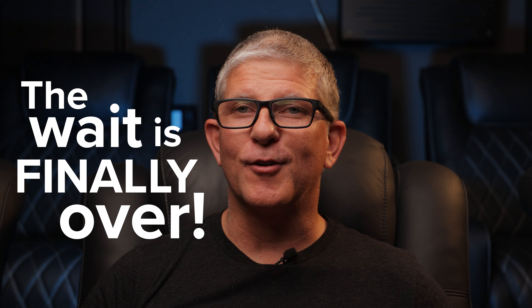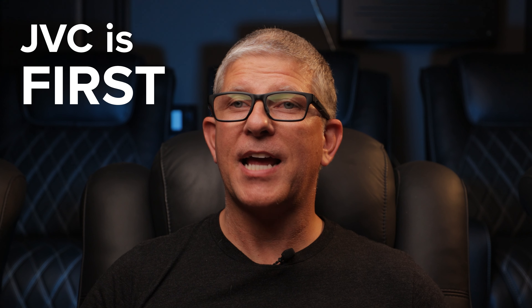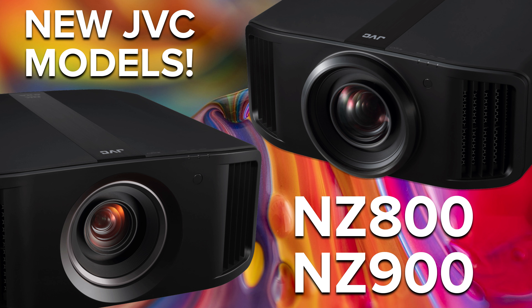The wait is finally over. JVC is first out of the gate to launch their new projector lineup. You may have noticed recent price reductions of the JVC NZ8 as well as their NZ9, and that's because after three years, the NZ8 and their flagship NZ9 are being replaced with brand new models, the DLA NZ800 and the DLA NZ900.